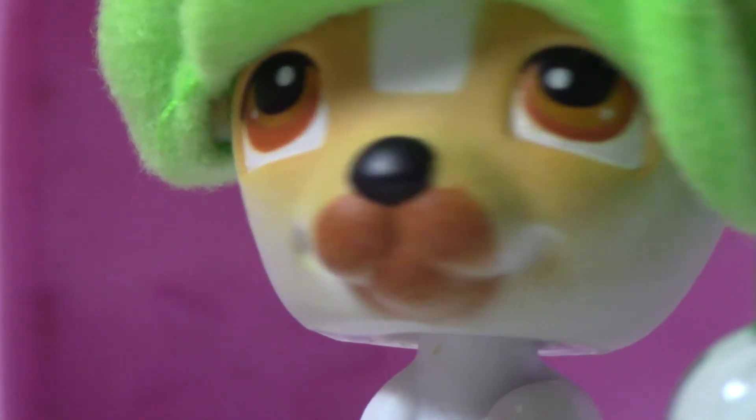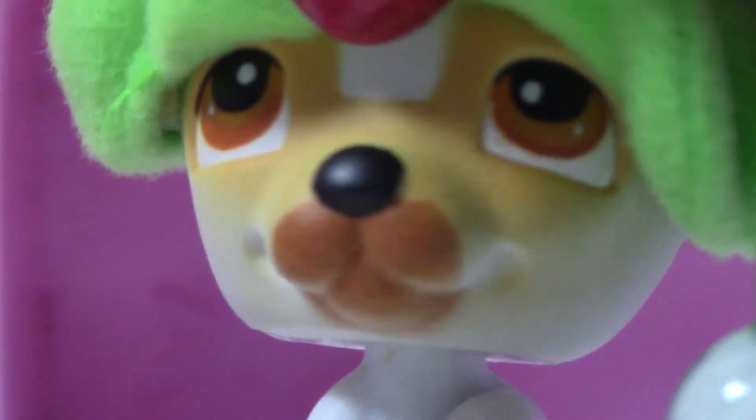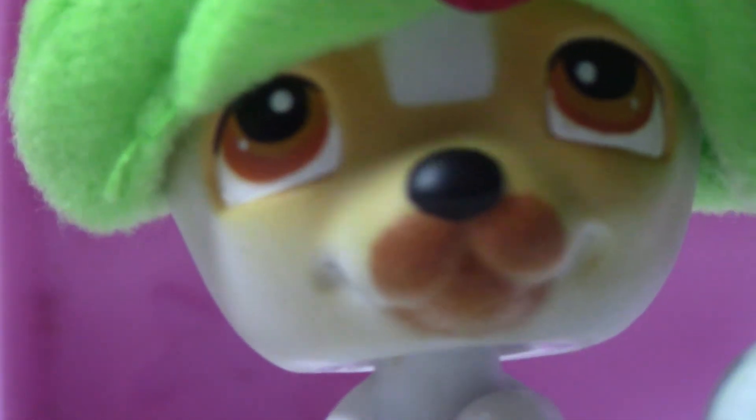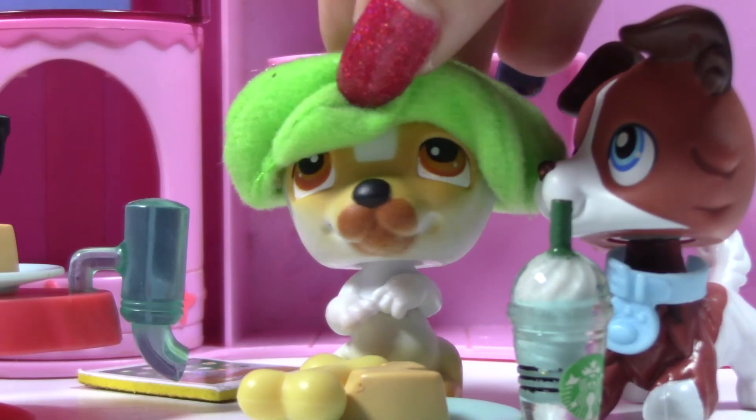Hey, you watched till the end — that's great! I have something to tell you: Carmen Skull is going to have a season two with new episodes very soon. Also, Kasey loves you. Goodbye!